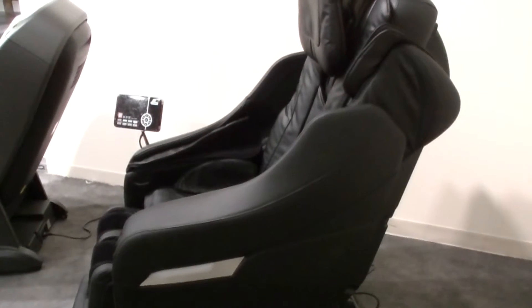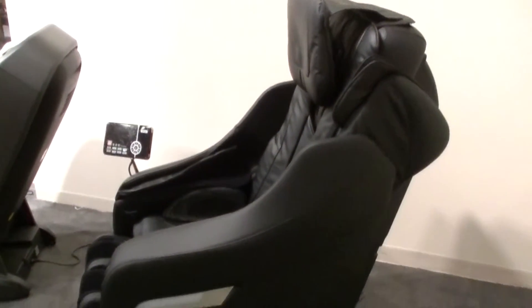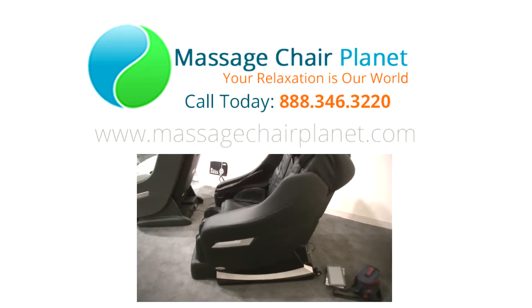I'm Dustin with Massage Chair Planet. We've got a lot more to show you here in Las Vegas from the World Market Center. We'll see you next time.